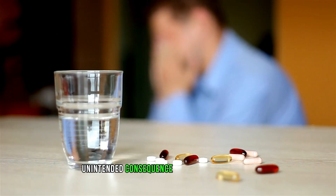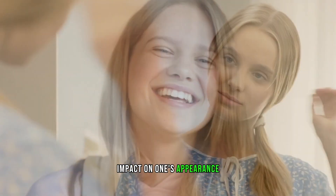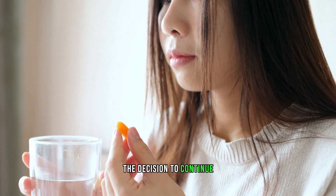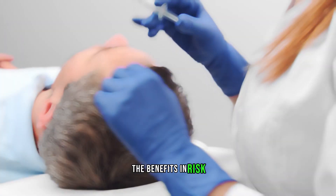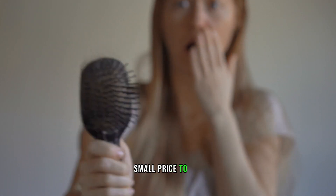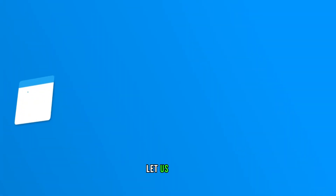Understanding that hair loss can be an unintended consequence of medication is vital. Whether it's temporary or reversible, the potential impact on one's appearance and self-esteem should not be overlooked. When experiencing hair loss as a side effect of medication, it's crucial to consult with a healthcare professional to evaluate the best course of action. The decision to continue or discontinue a medication should always be made in consultation with a healthcare provider, considering the benefits and risks. Being informed empowers individuals to make educated choices on their healthcare journey, recognizing that sometimes hair loss may be a small price to pay for improved health. Have you ever noticed more hair in your brush or shower drain than usual? Let us know in the comments below.